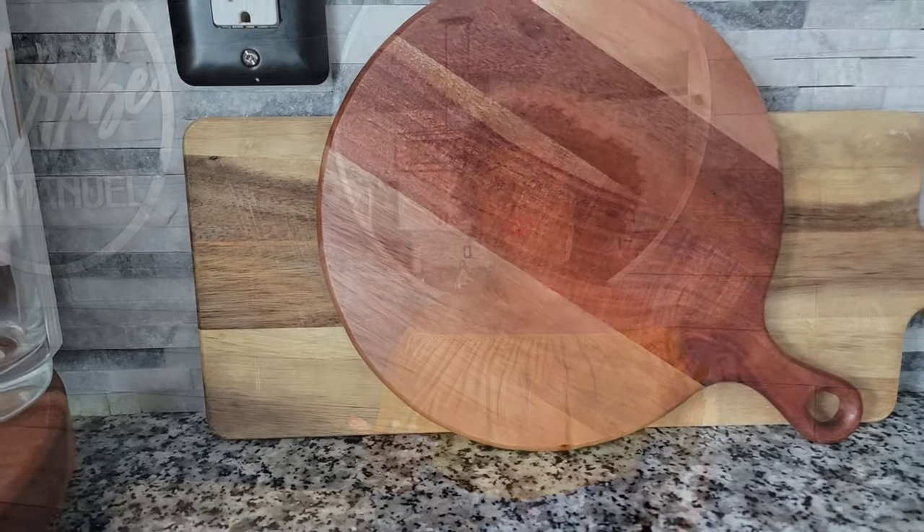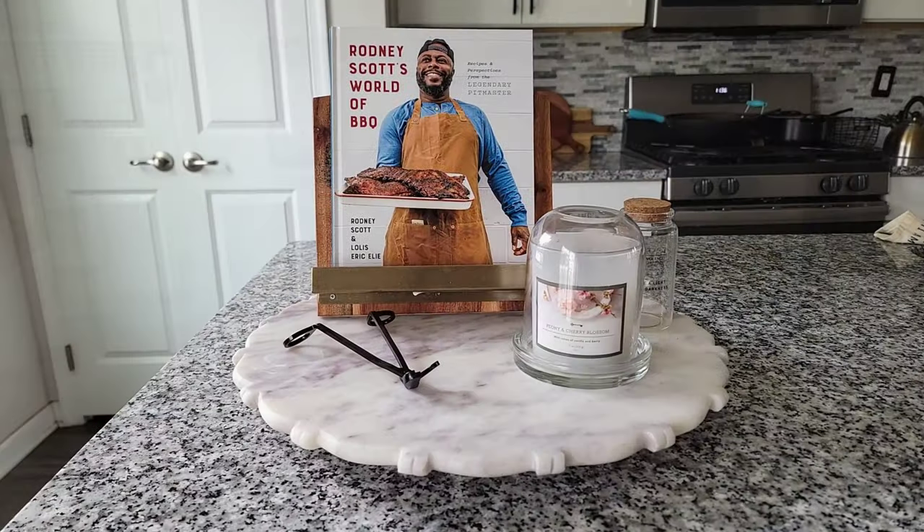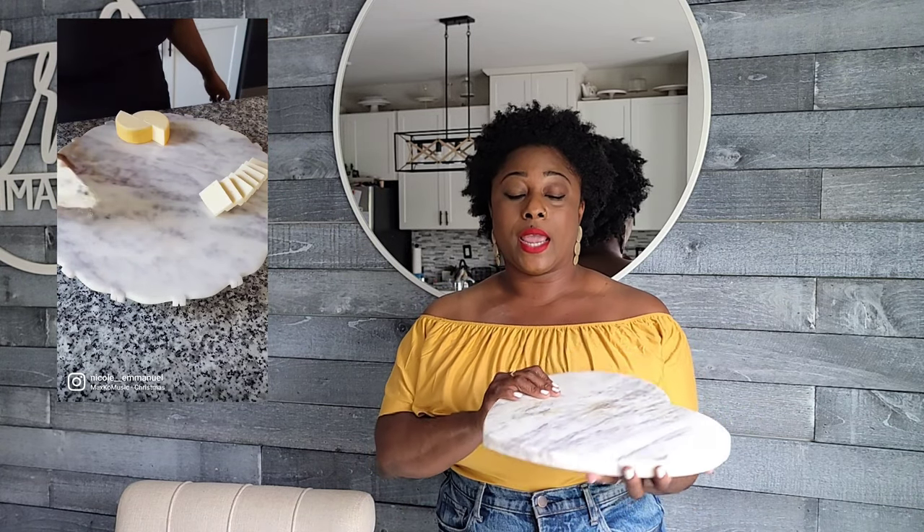My next item would be cutting boards, charcuterie boards, cheese boards — whatever board, just a board. I have boards in all different materials, whether it's marble — this marble board is heart-shaped and I picked it up from HomeGoods back in February. Boards create a more put-together look, especially on your kitchen counter by your backsplash. You can mix and match shapes and sizes, and not only do they look nice, they're also very versatile — you can use them for charcuterie boards, snack boards, or just as a nice way to present something.